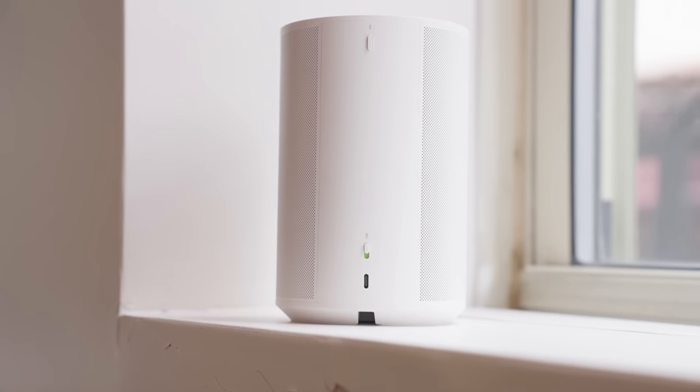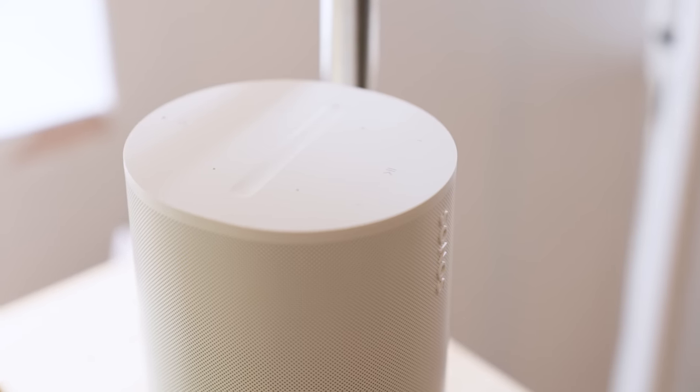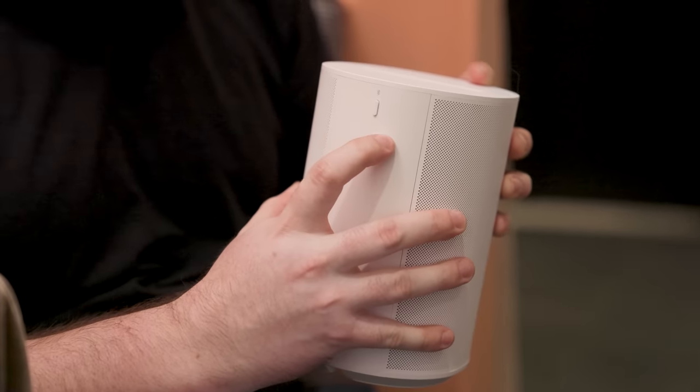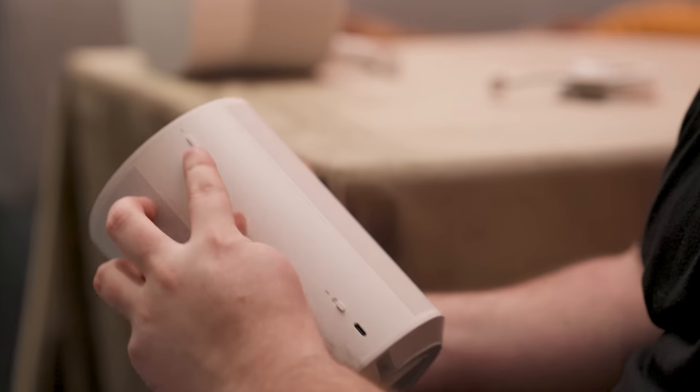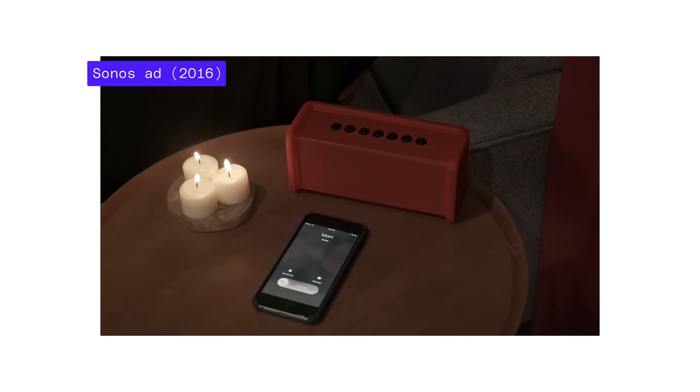The controls have also been changed up a bit. There's a new indent for volume controls — you can tap a finger on either side or swipe across to adjust. The sound quality has improved, but I'm more excited that the ERA 100 just does new things. Sonos has added Bluetooth and Line In to both ERA speakers, and the Sonos One didn't do any of that. In fact, Sonos used to make fun of Bluetooth in ads that showed music being interrupted by phone notifications and so on.